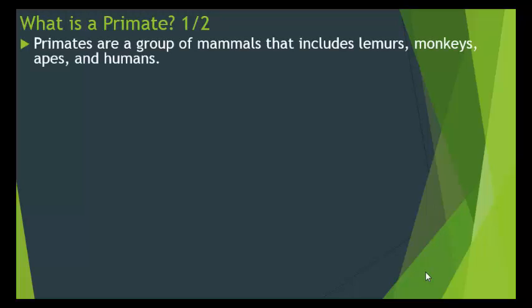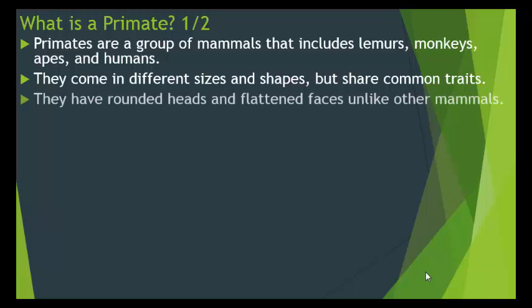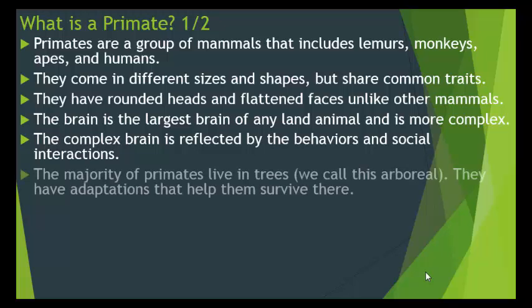What is a primate? Primates are a group of mammals that includes lemurs, monkeys, apes, and humans. They come in different sizes and shapes, but they share common traits. They have rounded heads and flattened faces, unlike other mammals on our planet. The brain is the largest brain of any land animal and it's more complex, which is reflected by the behaviors and social interactions that these primates exhibit.